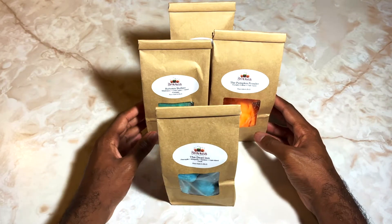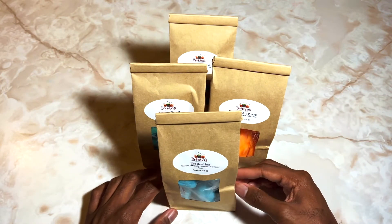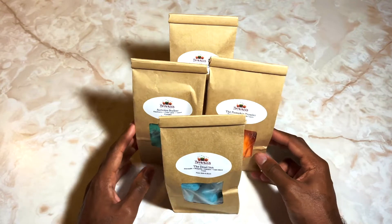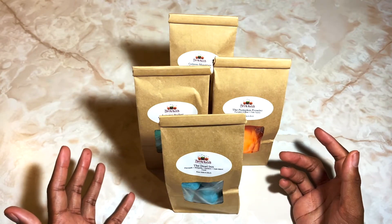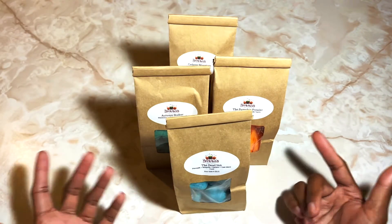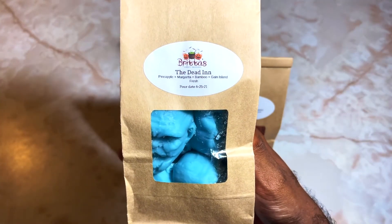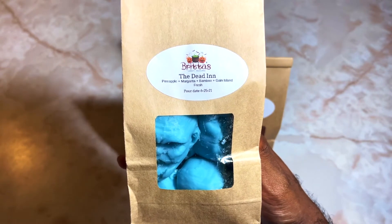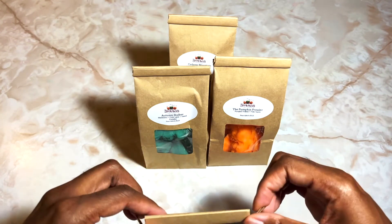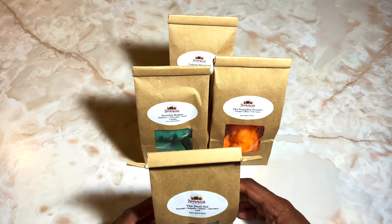All of these blends I have created myself and named myself, so if you're curious about how they smell or want to order them, just know they came from me. Let's jump into the first one. These three are more fall-based and this one is just something fun I put together. I've called it 'The Dead End' and it's pineapple margarita, bamboo, and Gain island fresh. I really wanted to make a blend I'd never seen done before — going for like a fruity, green, fresh laundry kind of scent.